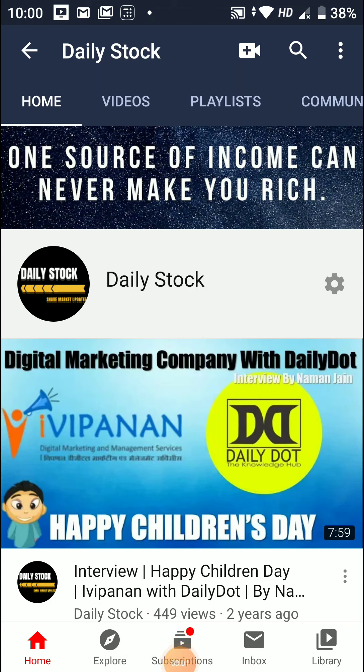Hello friends, welcome to your own channel, Daily Stock. Today we will be reviewing the stock fundamentally — its name is Infosys.